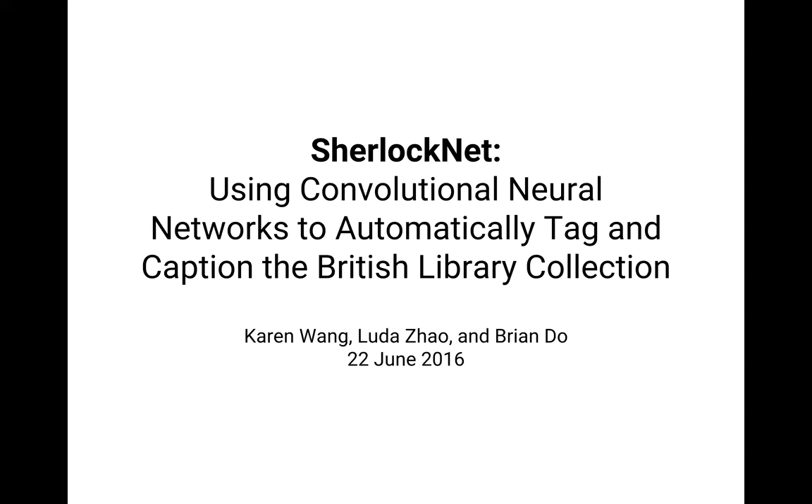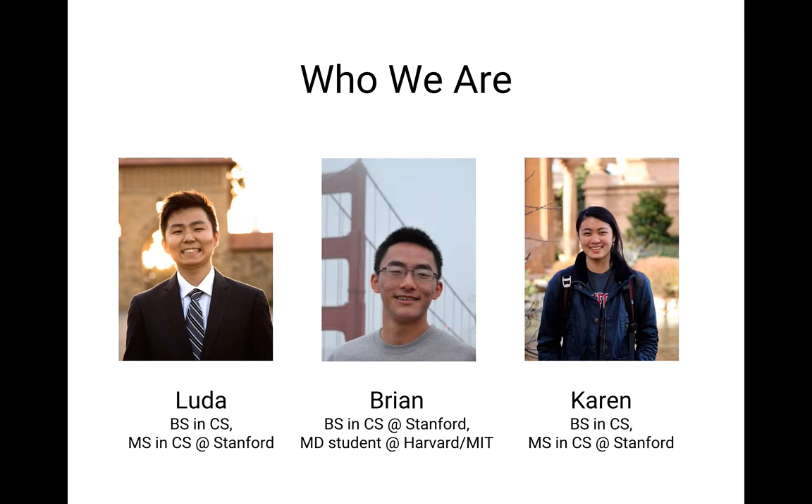I want to introduce us a little bit before we get started. I'm in the middle — my name is Brian. I did my bachelor's in CS at Stanford, and I'm currently a med student at Harvard and MIT. Luda Zao, to the left, did his bachelor's in CS at Stanford and is currently doing his master's in CS, also at Stanford. Karen Wang, to the right, bachelor's in CS at Stanford, also currently doing her master's in CS at Stanford. So we have connections to Silicon Valley, and we're all doing very different things.